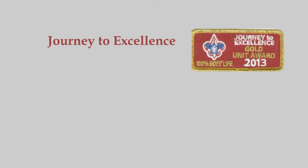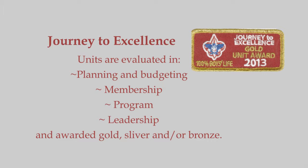Journey to Excellence is a pack award that gives you feedback on your Cub Scouts unit's progress during the entire scouting year. Units are evaluated in four areas: planning and budget, membership, program, and leadership. Units score points in these areas and total those points to receive bronze, silver, or gold status.